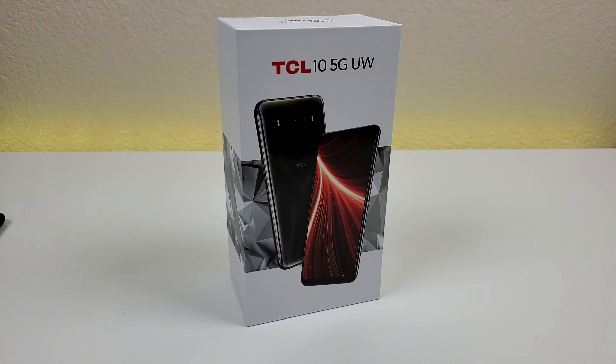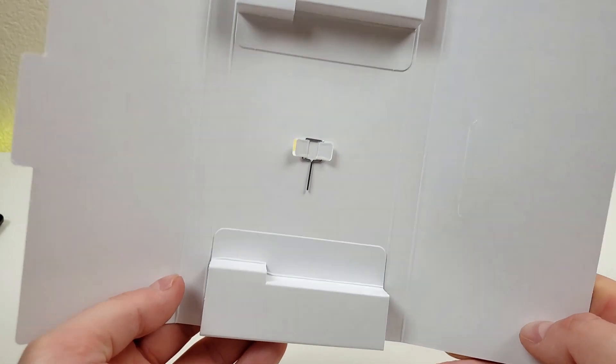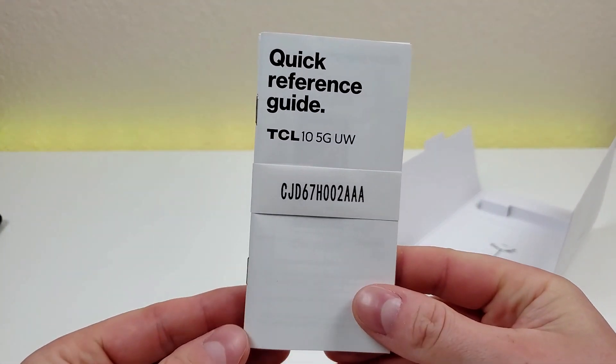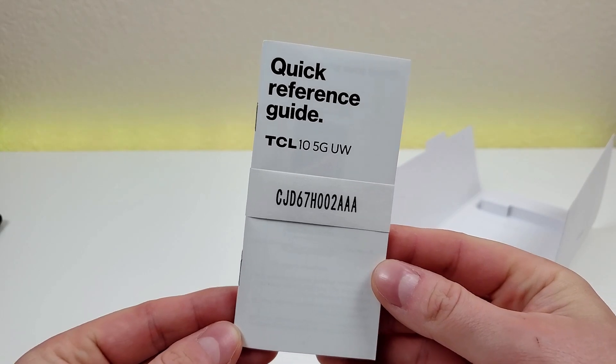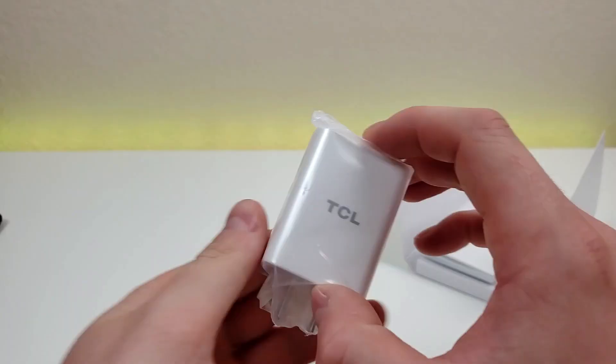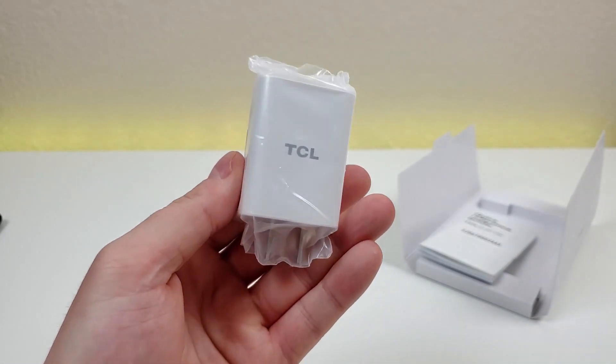Here is the box the phone comes in. Inside we have a SIM card removal tool, a TCL 10 5G UW quick reference guide, a USB-C cable for charging and data transfer, and a TCL-branded 18-watt wall adapter.